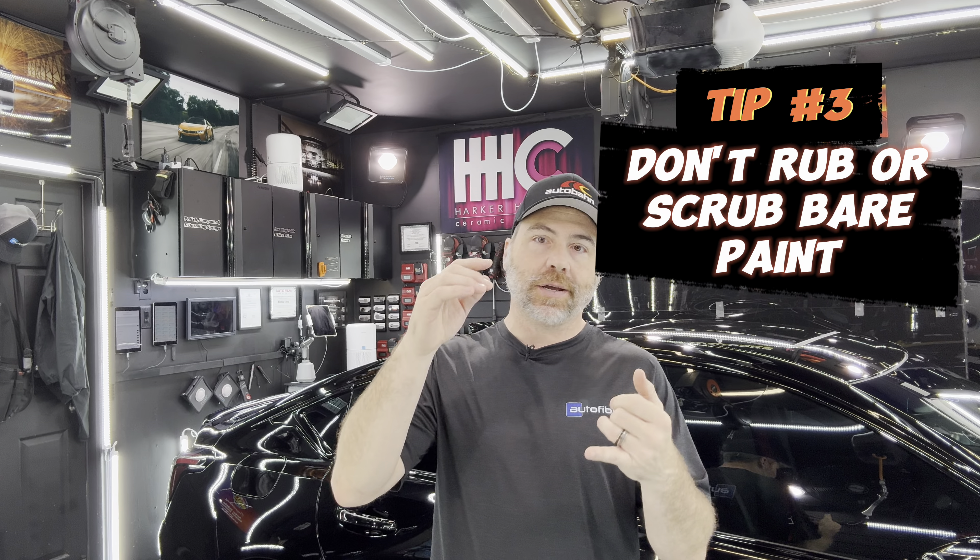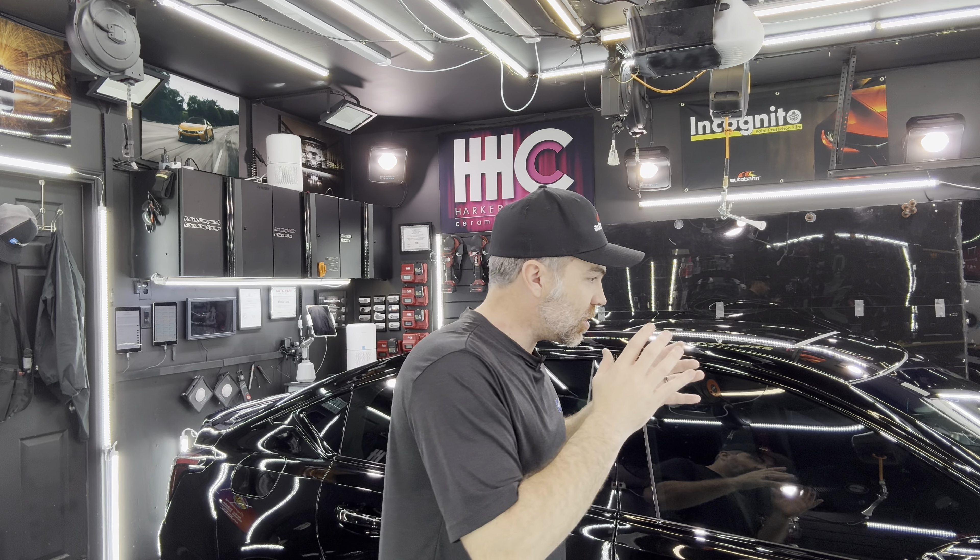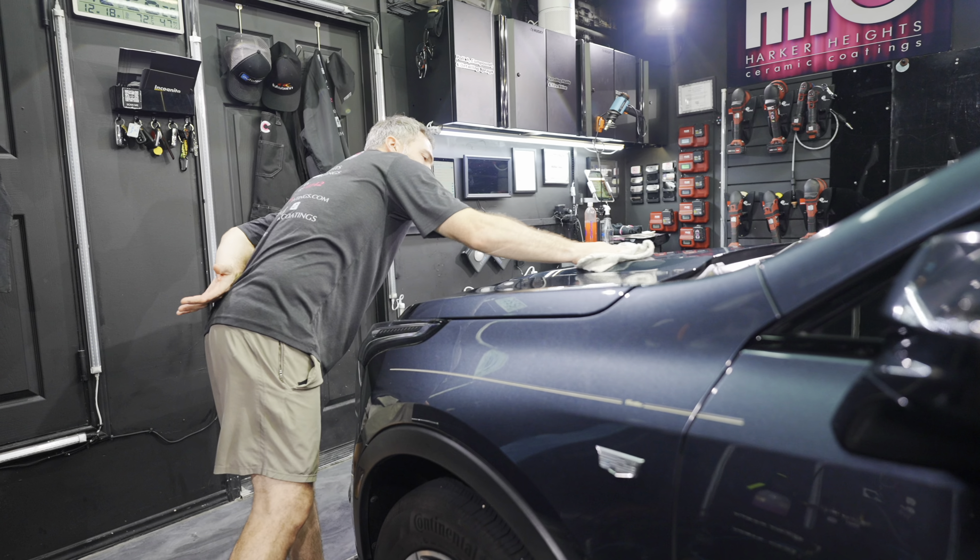Tip number three is don't scrub bare paint. A lot of times people get a fingerprint, bird dropping, bug gut, or bug poop — those little yellow specks — on their paint and they scrape it with their finger or push it around with the pad of their finger. If you do that and the car is dirty with no lubrication, you're going to scratch the paint. Always have some quick detail spray on hand if you want to remove those things rather than rubbing bare paint.